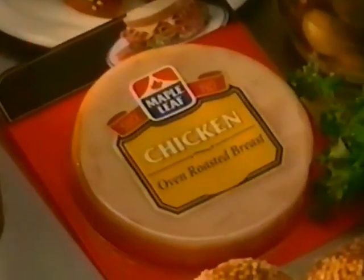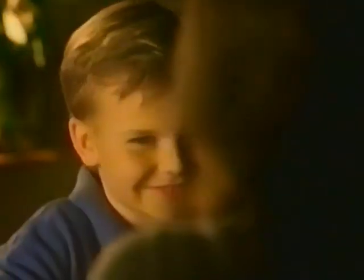Deli Shaved Black Forest Ham, Oven Roasted Turkey and Chicken. Sub Express with Ham Bologna and Summer Sausage. You forgot the mustard on Table 7. And you forgot your check.